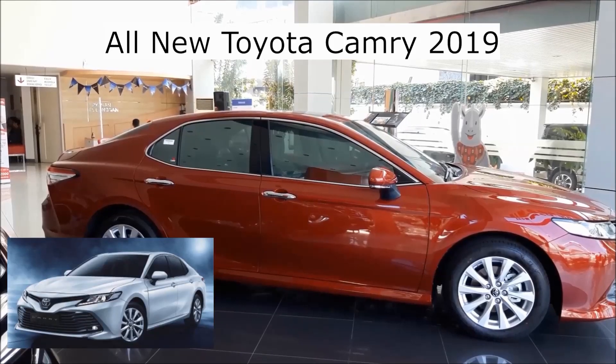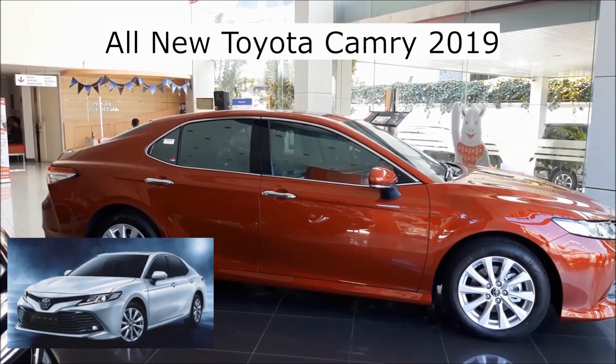Hi and welcome back to Kyle's Family Review. Today we have the 2019 Toyota Camry.